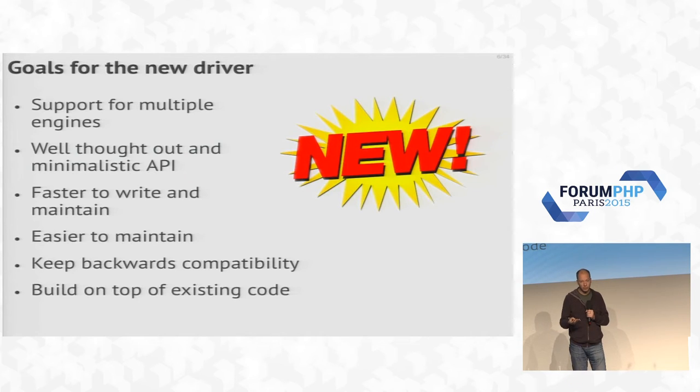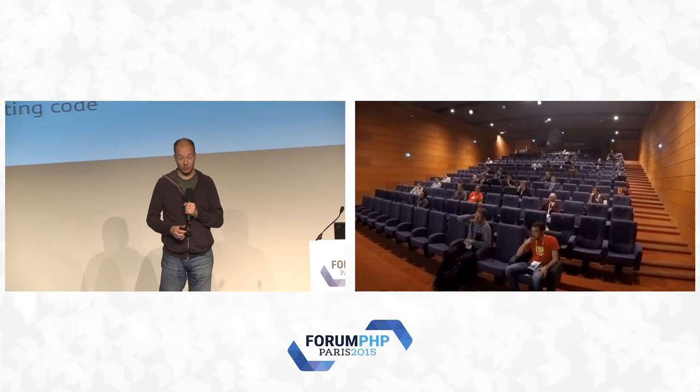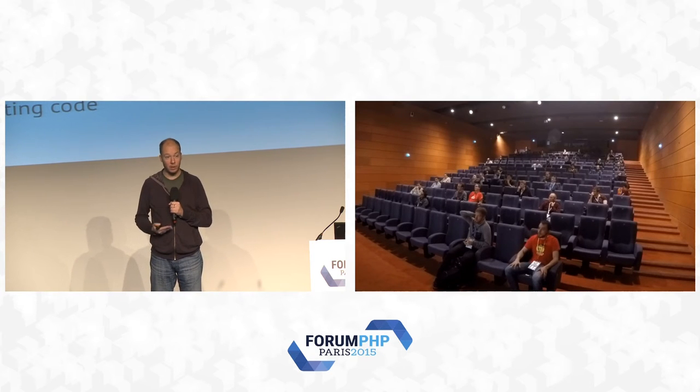We also wanted to keep backwards compatibility between the new driver and the old one, but we quickly found that was something we couldn't do, so that goal was dropped early. We also wanted to build on top of existing code — not our existing drivers, but rather a shared library approach. Other language drivers for Perl, Python, Node, Java all re-implement connection handling, protocol handling, etc. themselves. That's not a good use of engineering resources, so we wanted to build something on top, like a library — similar to how the MySQL library is used by many language drivers.